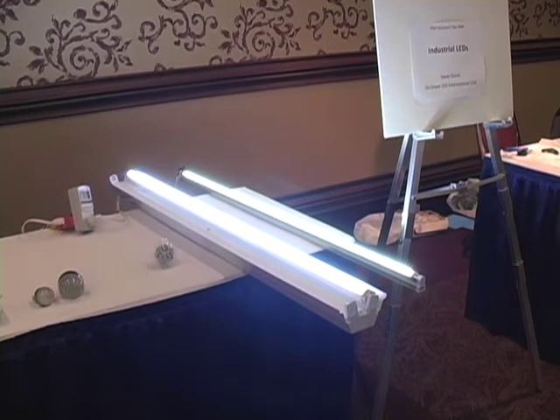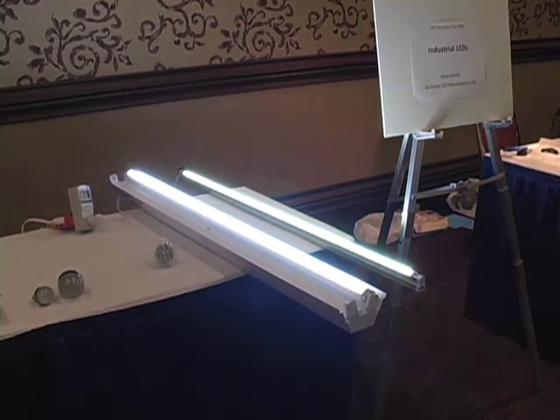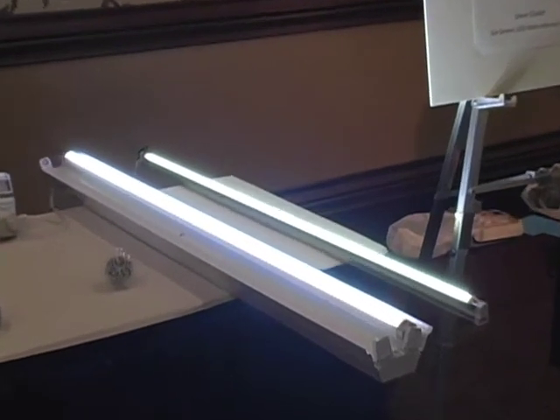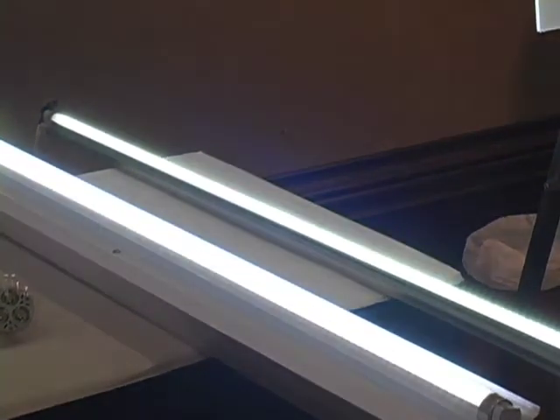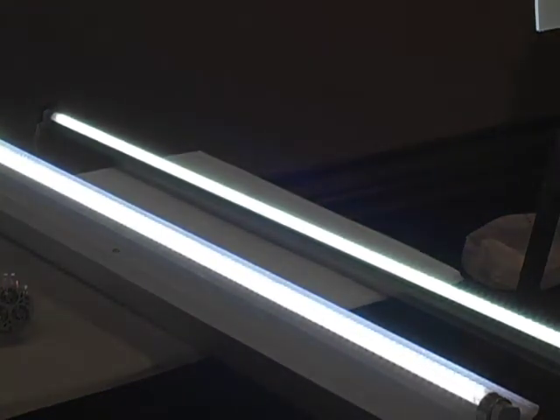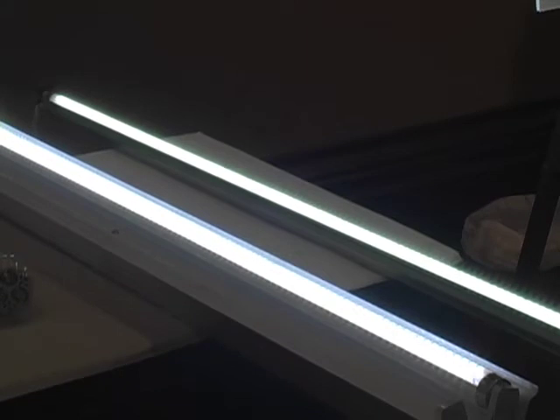They're designed to save on wattage draw. Your lifespan is drastically increased from a traditional fluorescent bulb. These bulbs are rated to last for continuous duty 50,000 hours plus. There's not one bit of lead or mercury in the bulbs and they're completely green technology.